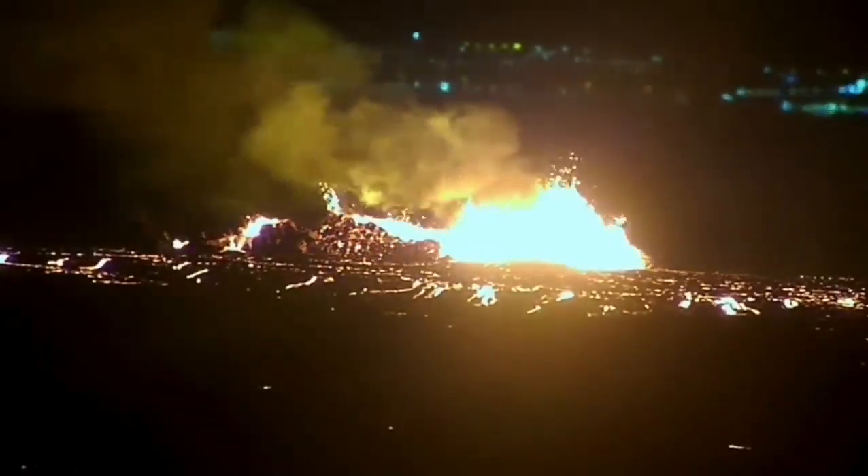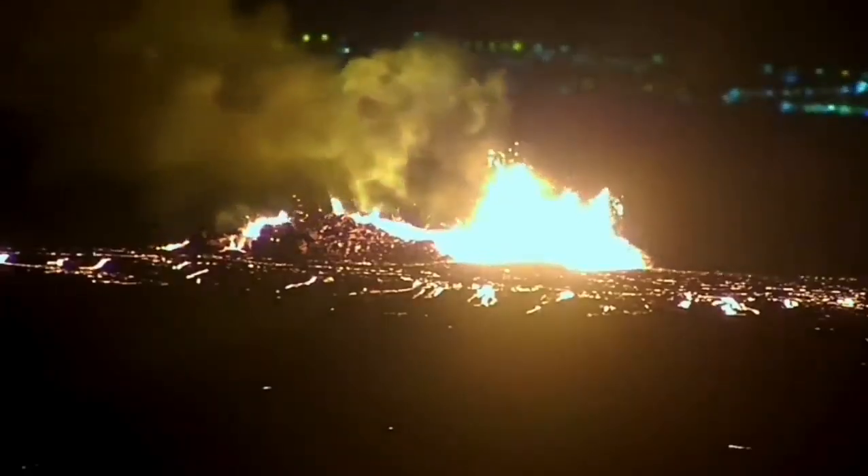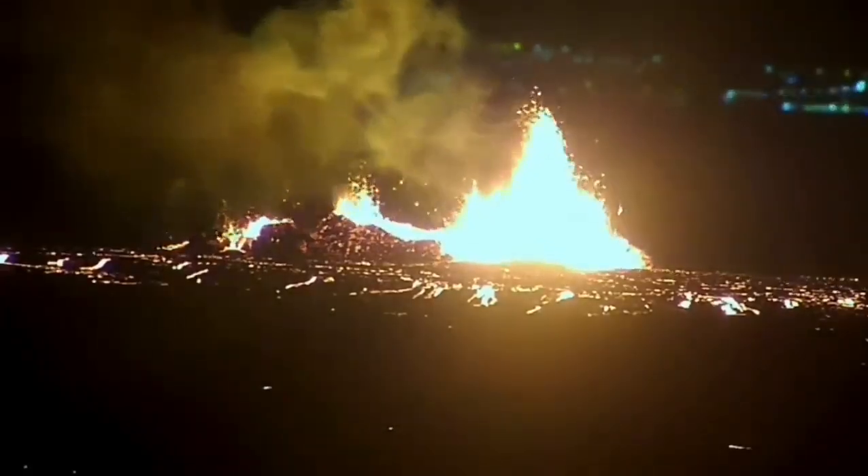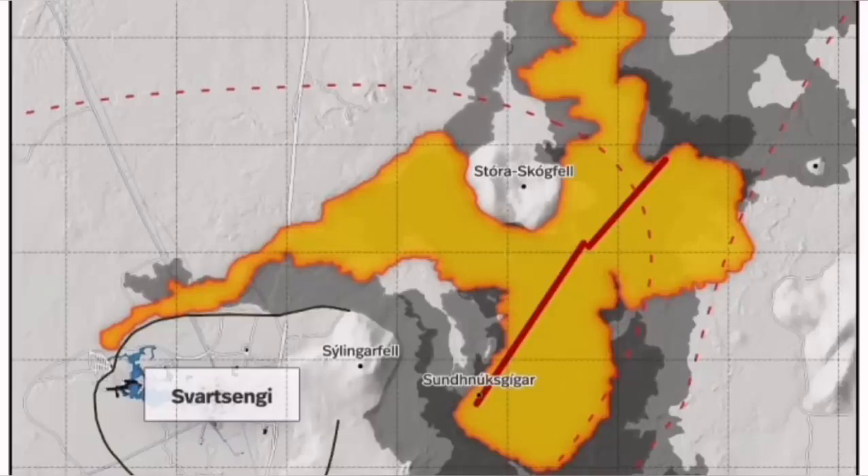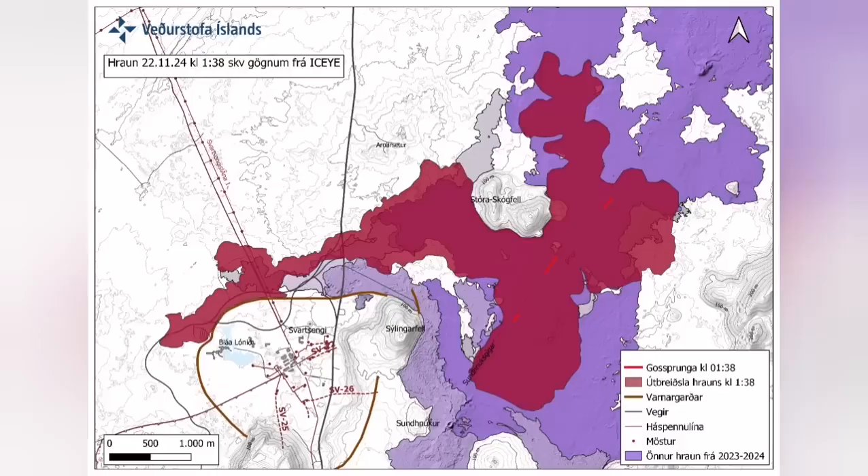It destabilized itself very quickly. It didn't have very high fountains of lava, but the lava flow was steady toward the west — farther than any previous eruption has traveled. It cut the road and cut part of the Slinger defense wall.